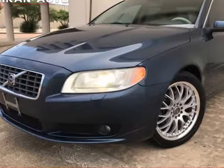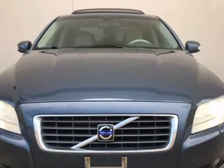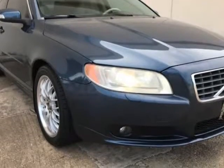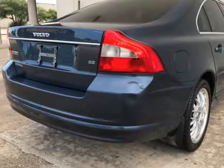This 2008 Volvo S80 is brought to you by Relya Cars LLC. 2008 Volvo S80 with Sport Package and Climate Package, loaded with options such as Smart Key, Push Button Start, Leather Seats, Sunroof, Power Locks, Power Windows, Power Seats, Memory Seat Package, and much more.